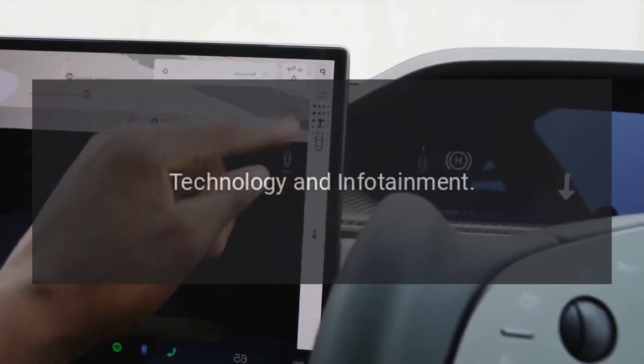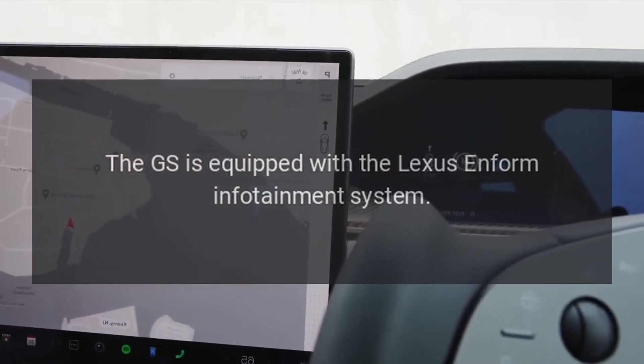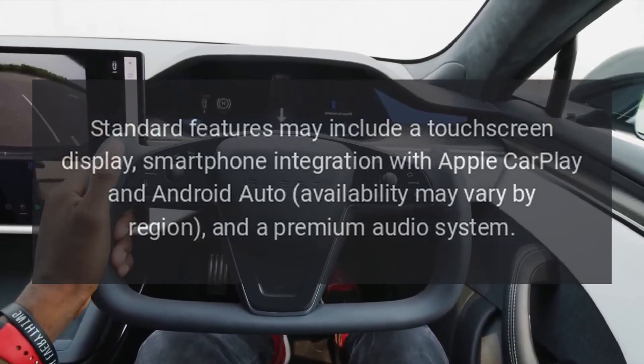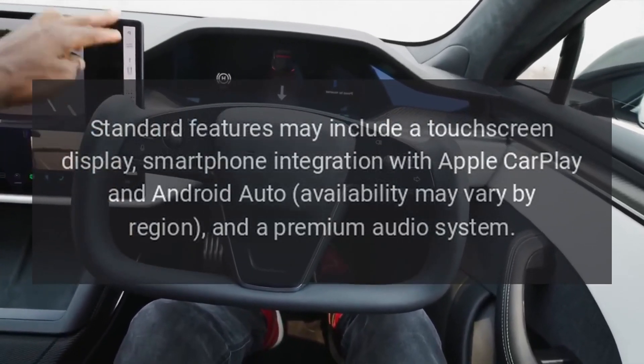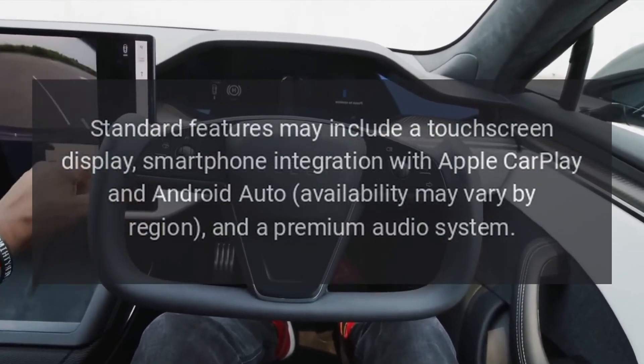Technology and infotainment: the GS is equipped with the Lexus Inform infotainment system. Standard features may include a touchscreen display, smartphone integration with Apple CarPlay and Android Auto (availability may vary by region), and a premium audio system.